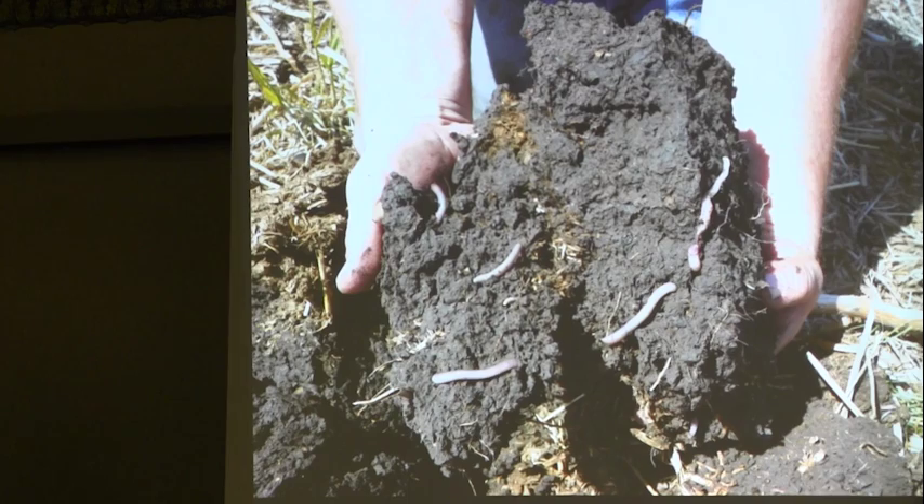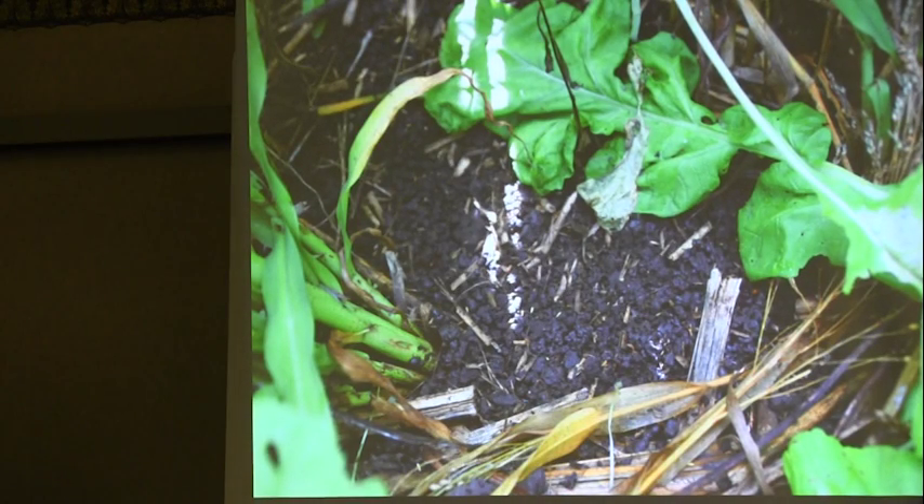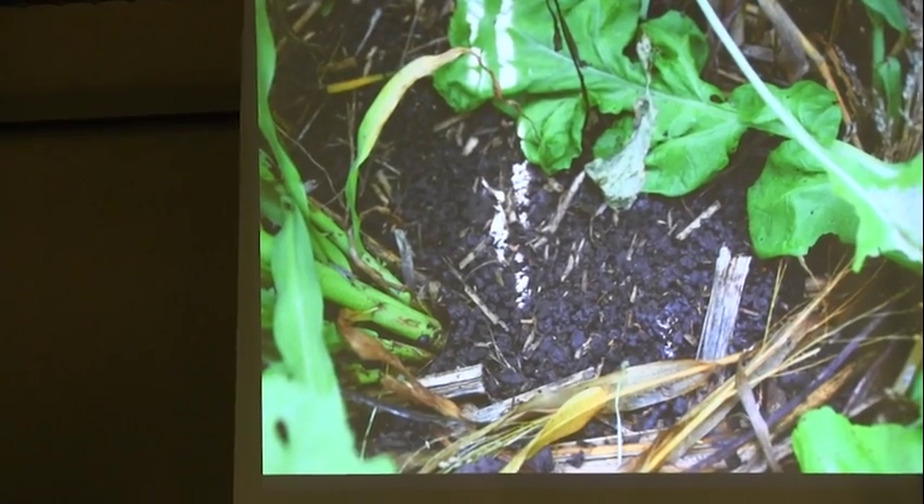Brush aside the cover crop and you see solid earthworm castings. When I started on that operation, we could never go fishing because there were no earthworms. Last spring we did earthworm counts — 12 inches by 12 inches, 2 inches deep — and we were averaging over 60 earthworms. That's a lot of earthworms, and earthworm castings are the most nutrient-dense plant food you'll find. Those tunnels the earthworms dig also improve infiltration. These are free — I just need to provide a home for them.